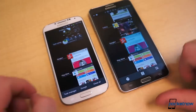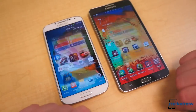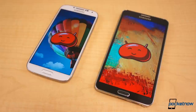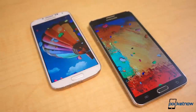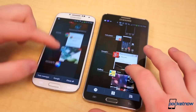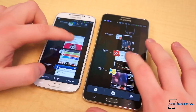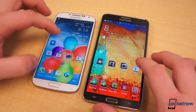Mere seconds with each in hand, and you can tell there's not a lot separating the Galaxy S4 and Note 3 in terms of software. Both come with TouchWiz atop Android Jelly Bean. The Galaxy S4 is currently running Android 4.2 while the Note 3 ships with Android 4.3. The Note 3 has OpenGL ES 3.0 support — the S4 doesn't, yet. There are some more Project Butter enhancements under the hood, but for all intents and purposes, they're practically running the same software.